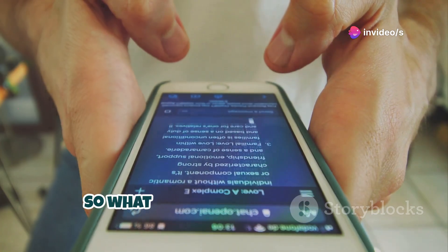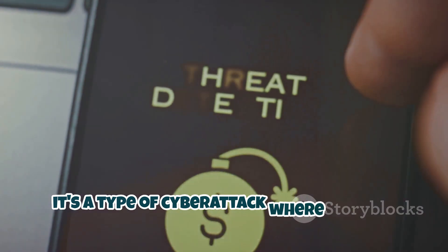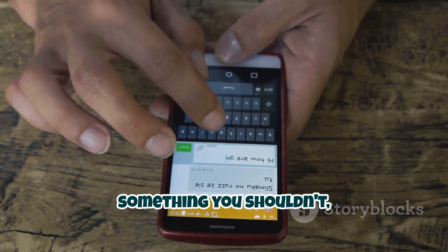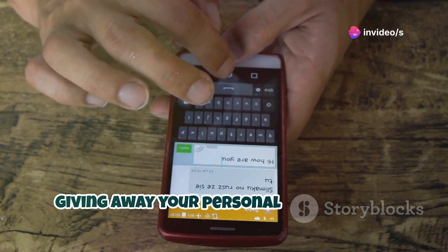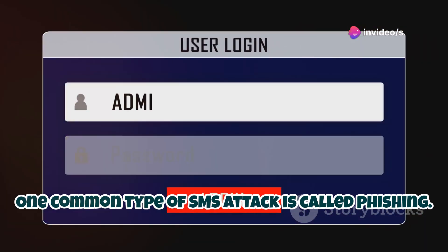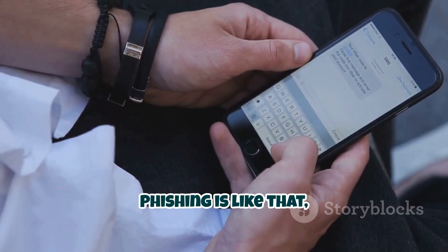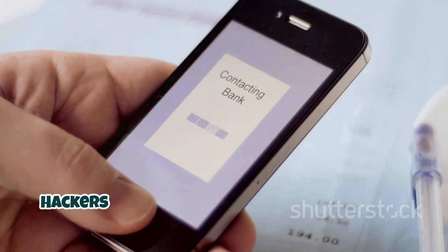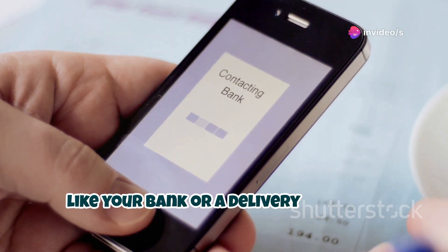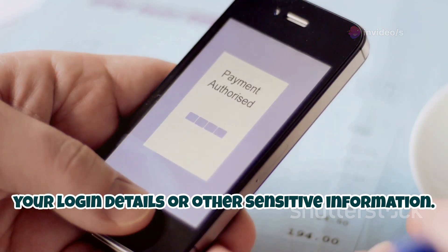So what exactly is an SMS attack? In a nutshell, it's a type of cyber attack where hackers use text messages to trick you into doing something you shouldn't, like clicking on a malicious link or giving away your personal information. One common type of SMS attack is called phishing. You know those emails you get from princes offering you millions of dollars? Phishing is like that, but through text. Hackers send messages pretending to be from a legitimate source, like your bank or a delivery company, and try to trick you into giving them your login details or other sensitive information.